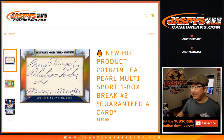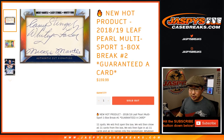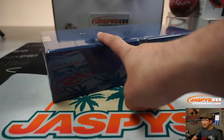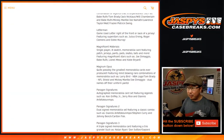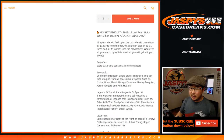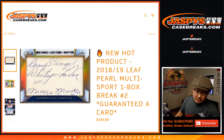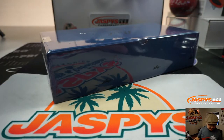Hi everyone, Joe for jazbeescasebreaks.com with a new hot product — it says right there, it must be true — 2018-2019 Leaf Pearl Multisport One Box Random Hit Break Number 2 from jazbeescasebreaks.com. We sold 11 spots, we're going to pop open this box, type in all the hits in the order that I pull them, randomize the names, randomize your hits, and see what you get. Big thanks to these folks for getting into it. Let's open this up and see what's inside.